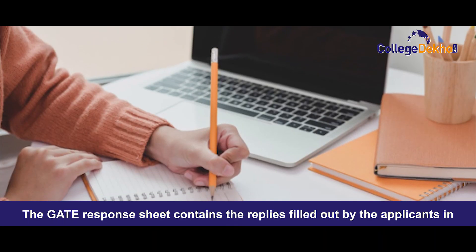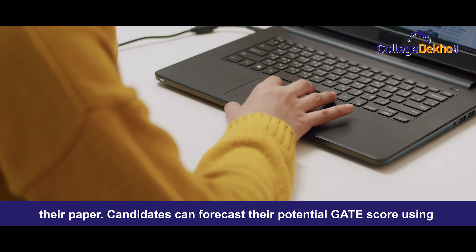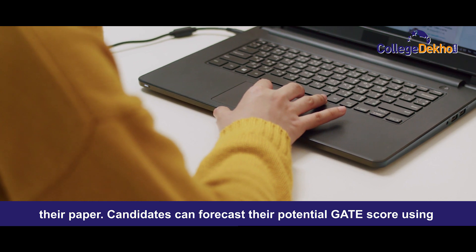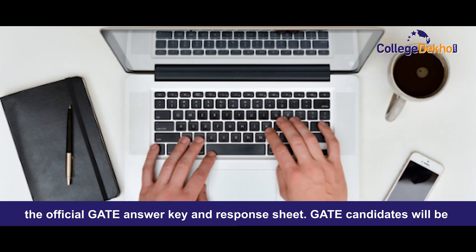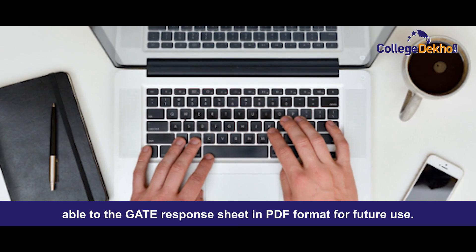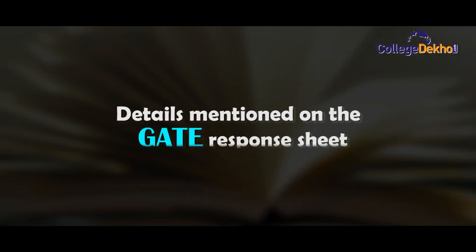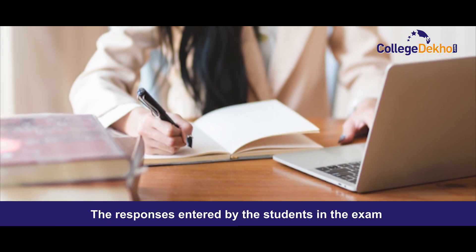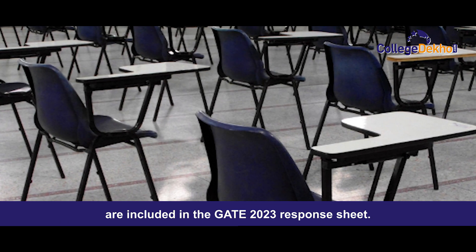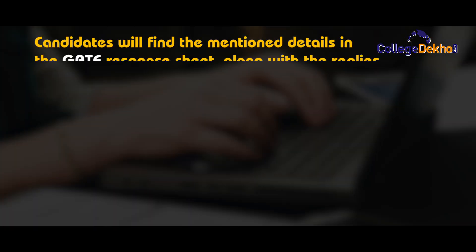The GATE response sheet contains the replies filled out by the applicants in their paper. Candidates can forecast their potential GATE score using the official GATE answer key and response sheet. Candidates will be able to download the GATE response sheet in PDF format for future use. The responses entered by the students in the exam are included in the GATE 2023 response sheet.